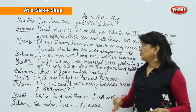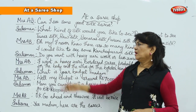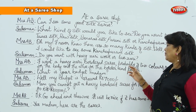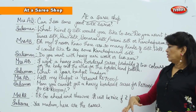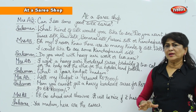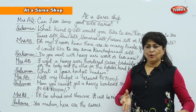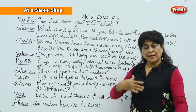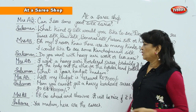Salesman says: 'Do you want heavy jari work or less jari work?' You reply: 'I want a heavy jari bordered saree, probably of two colours — one for the body and the other for the border and pallu.' The border and pallu are of one colour and the body is of another. There can be a small border, a slightly bigger one, or a heavy border full of jari work — and that is what you want to buy.